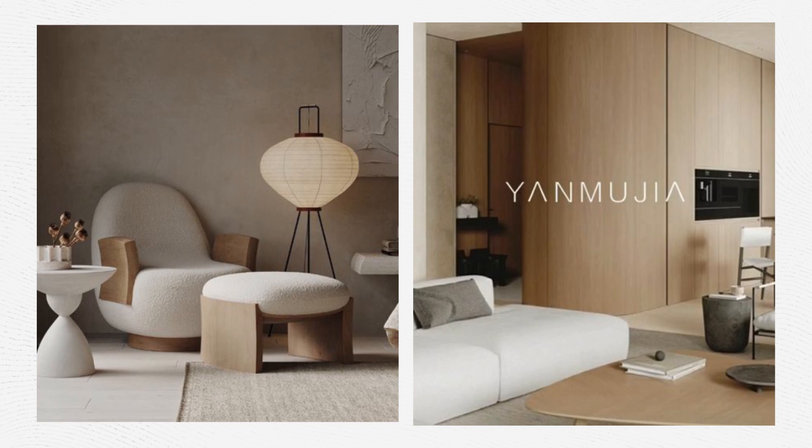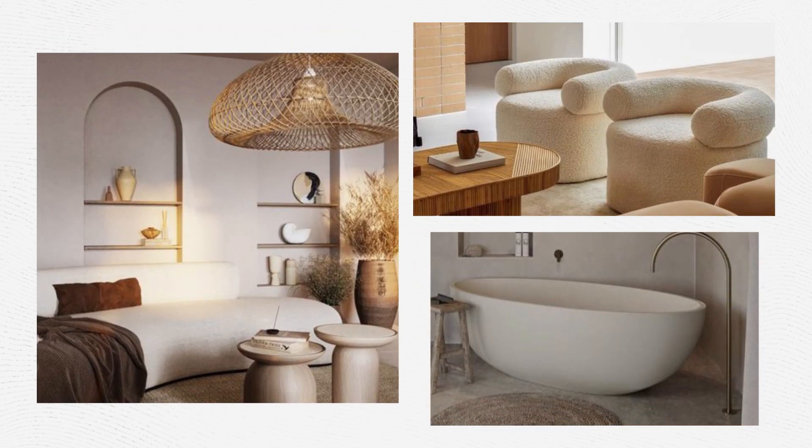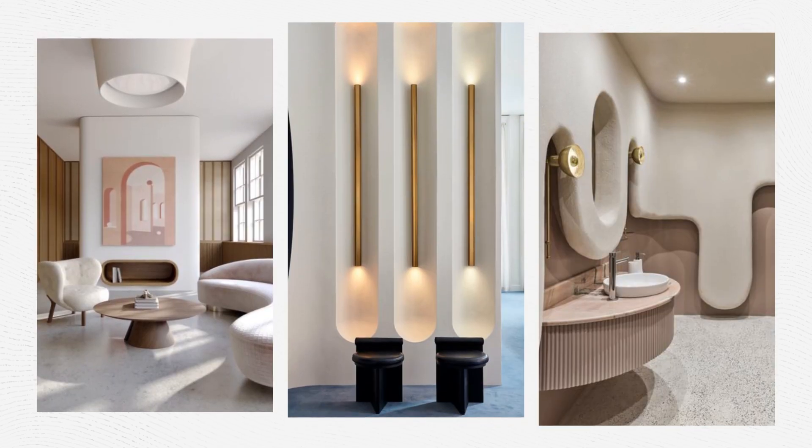Using more curves and rounded shapes in your interior will add extra dimension and a soft feeling. Be bold and try rounded furniture, rounded doorways, or even experiment with rounded walls.